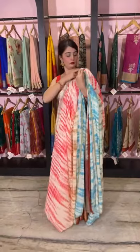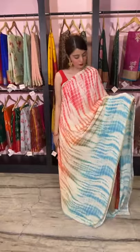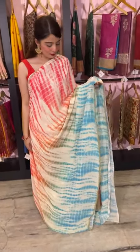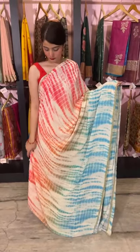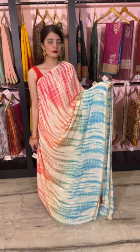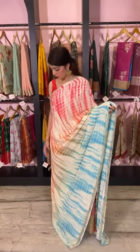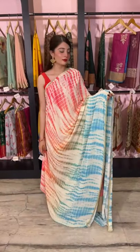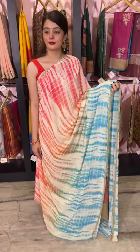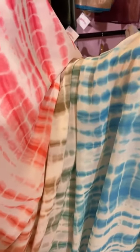Here comes a lovely tie-dye saree in georgette material. It's a tie-dye saree with multiple colors dyed onto it — we have green, blue, and peach, with orange in between as well. Tie-dye is trending, so that's why we've used so many colors. For someone who wants to try a new design, this is the one. I'll give you a closer look — this is all hand-dyed.